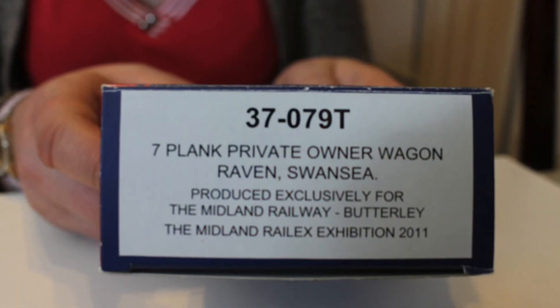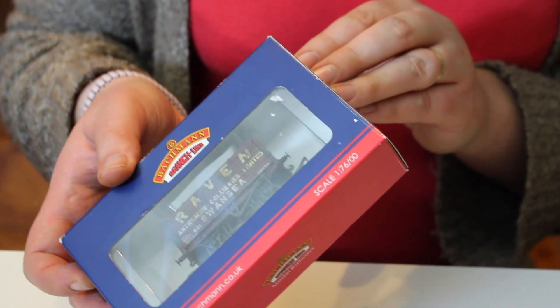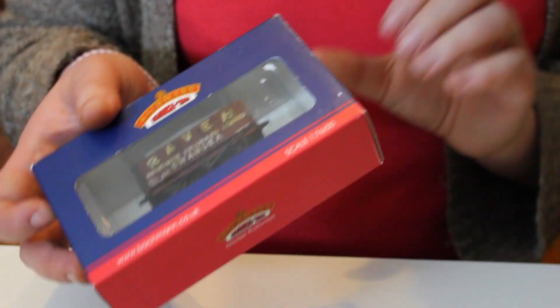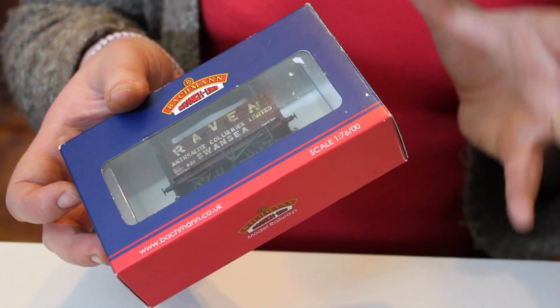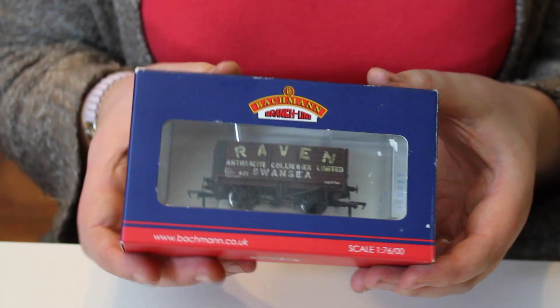The one we've got here today has catalogue number 37-079T, and this is a seven plank private owner wagon of the company Raven in Swansea. It was originally produced exclusively for the Midland Railway at Butterly for a specific exhibition — the Midland Rail Exhibition in that year. Some big model railway exhibitions do commission Bachmann to produce a specific wagon that they will then sell at that specific show.